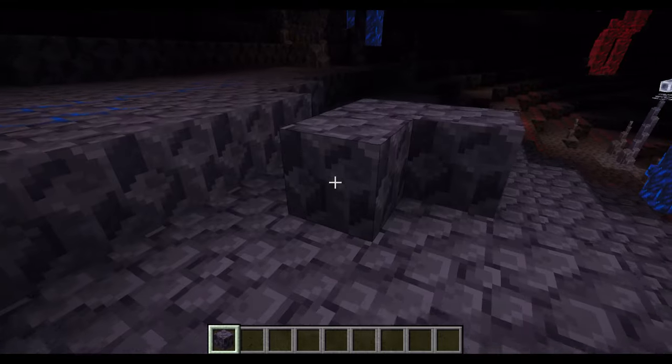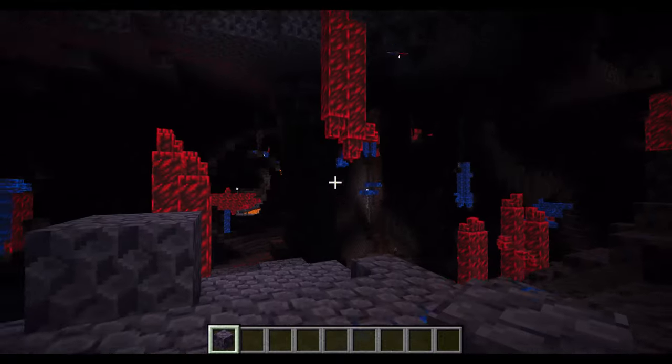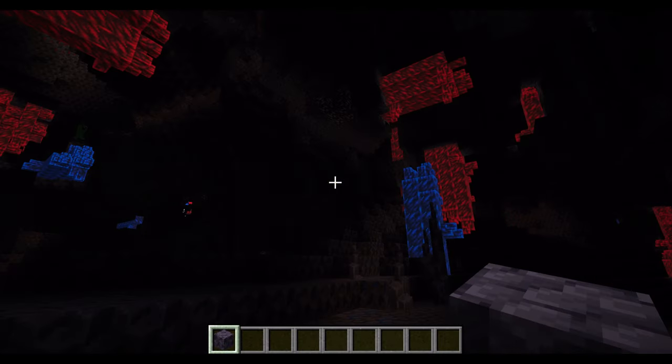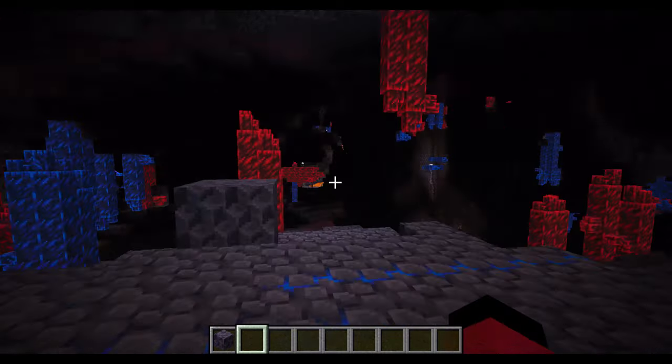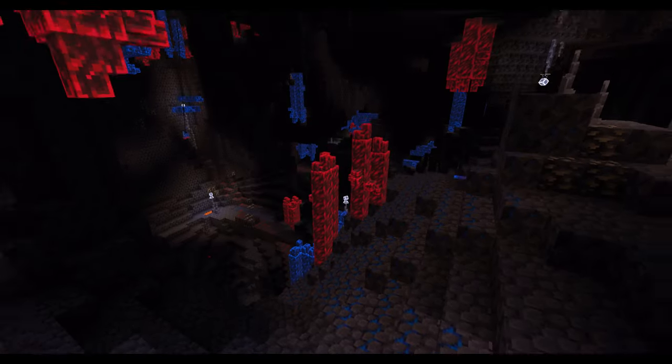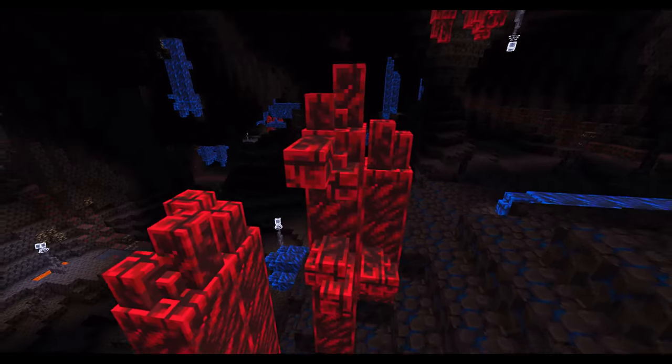Galena — it sounds like a Pokemon region, might actually be a Pokemon region — but more importantly it's the rock that the magnetic caves are made out of. The stuff you see all around you is Galena. The giant glowing magnetic red and blue stuff you see around you, those are neodymium crystals.